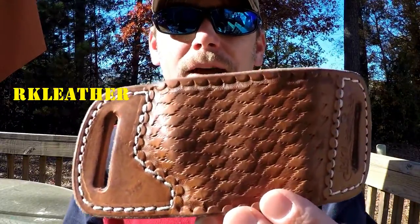My concealed carry journey has begun. I got my concealed carry permit maybe close to a month ago, and because of that I started getting some holsters. I've always heard that finding the right holster for yourself means you may go through multiple holsters to find the right fit, style, and carry option.